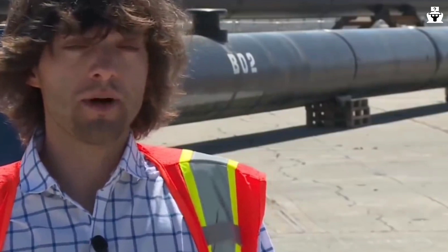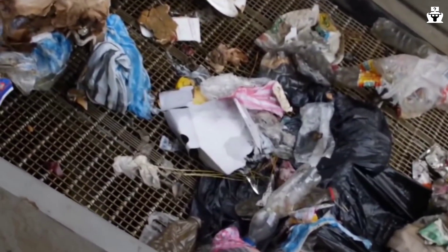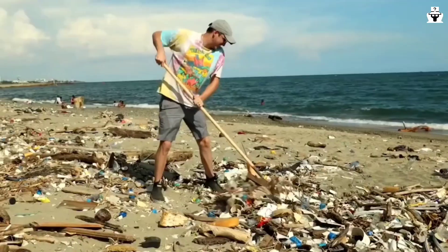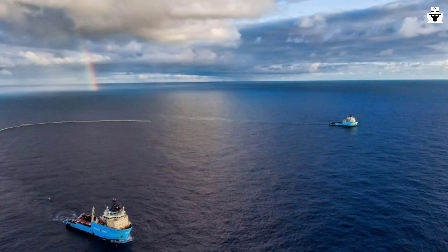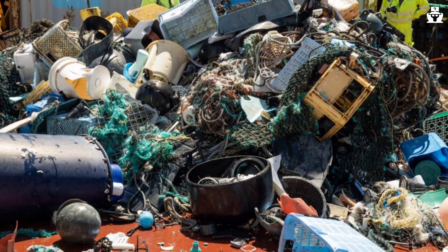According to the Ocean Cleanup's website, as of May 2023, their systems have removed over 350,000 kilograms of plastic waste from the ocean, including a significant amount from the Great Pacific Garbage Patch. While this is a significant achievement, it is important to note that the Great Pacific Garbage Patch is a vast area, and removing all the plastic waste from it will require a sustained effort over many years.